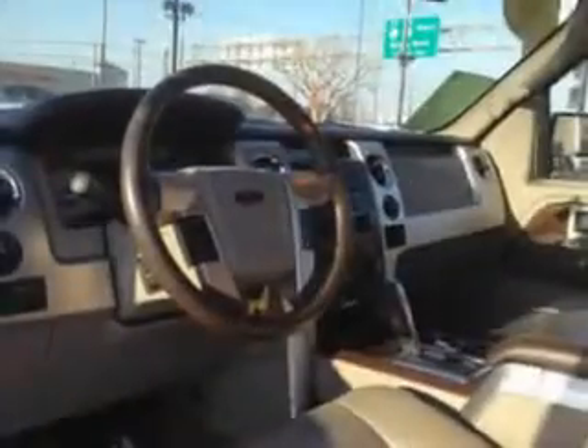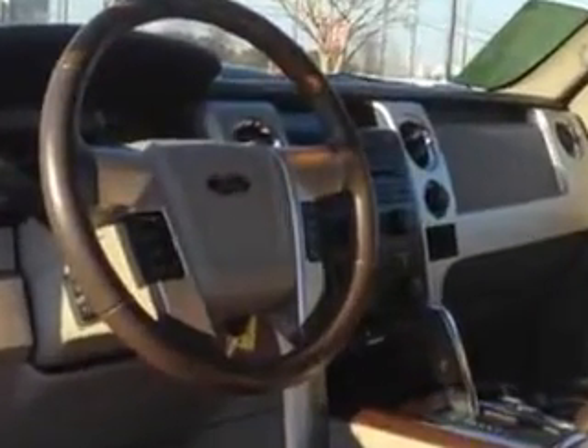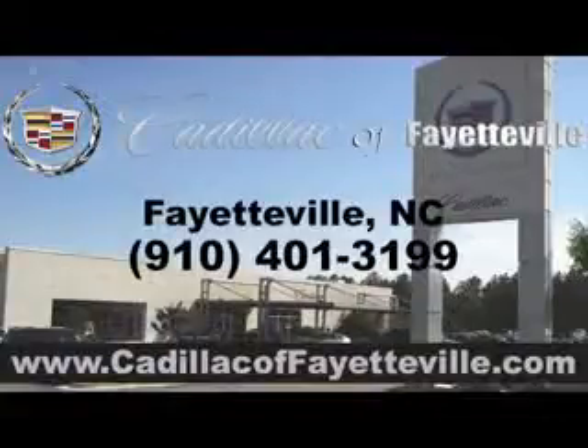Get where you need to go, enjoy the drive, and have peace of mind in this 2010 Ford F-150. See us at Cadillac of Fayetteville today. Stop in today or visit us 24-7 at cadillacoffayetteville.com.